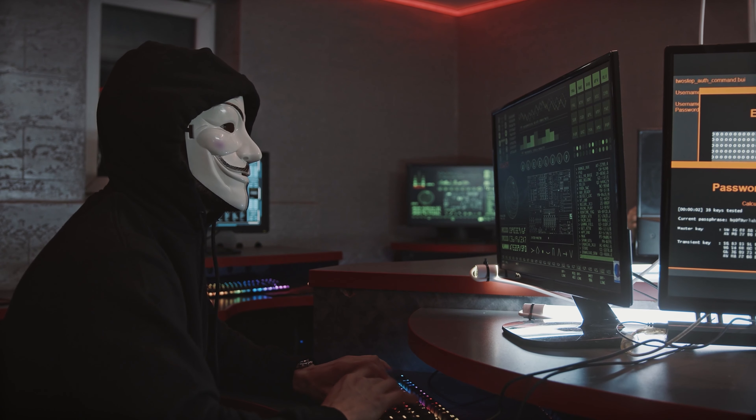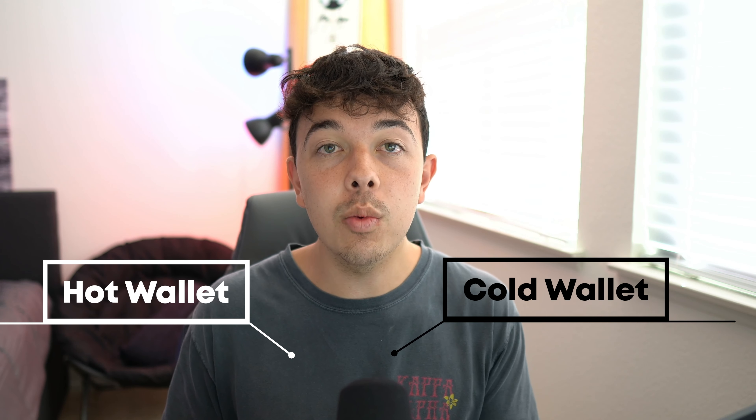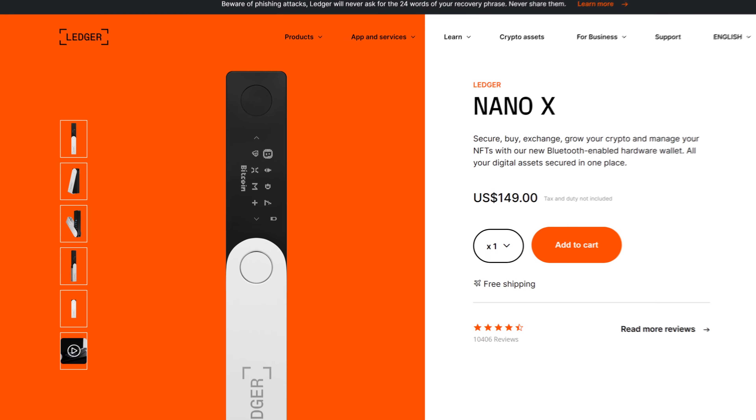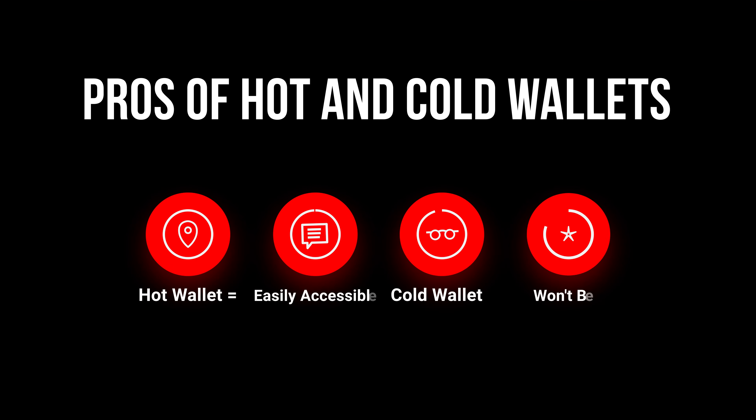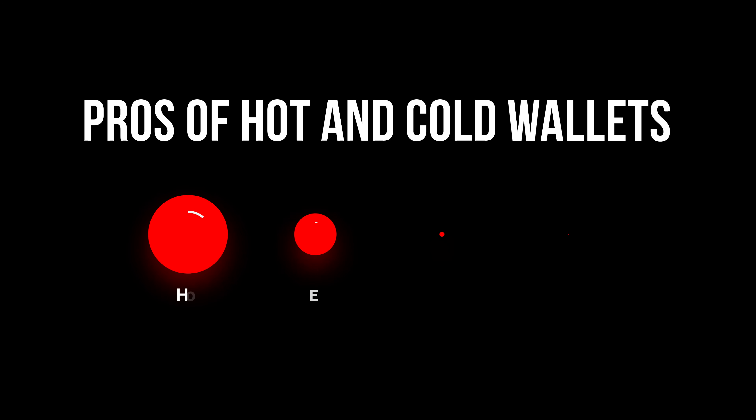There are a couple of ways you can store your crypto if you don't want to just keep it on an exchange. The reason you might not want it on an exchange is because exchanges can get hacked, so you can move it into a different wallet or move it offline. There are two different types of wallets: a hot wallet, which is still online, and a cold wallet, which is offline. Hot wallets include MetaMask and Trust Wallet; an example of a cold wallet is the Ledger Nano X. The pro of a hot wallet is that your money is still easily accessible, but you're still at risk of getting hacked. With a cold wallet, you're not really at risk of getting hacked, but it's not as easily accessible.